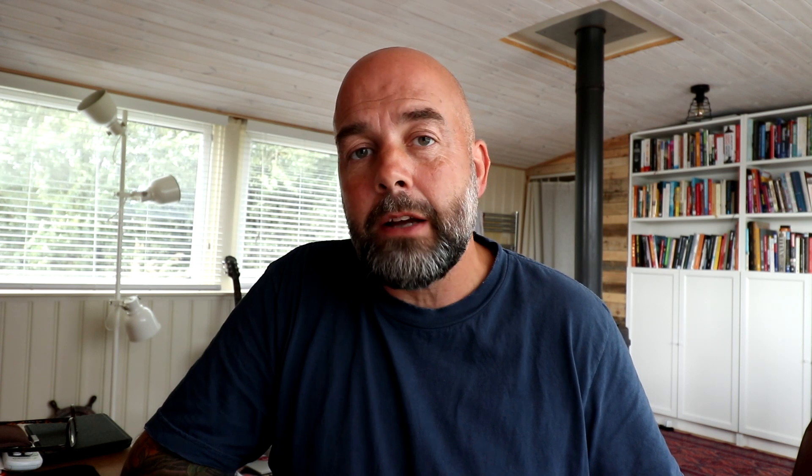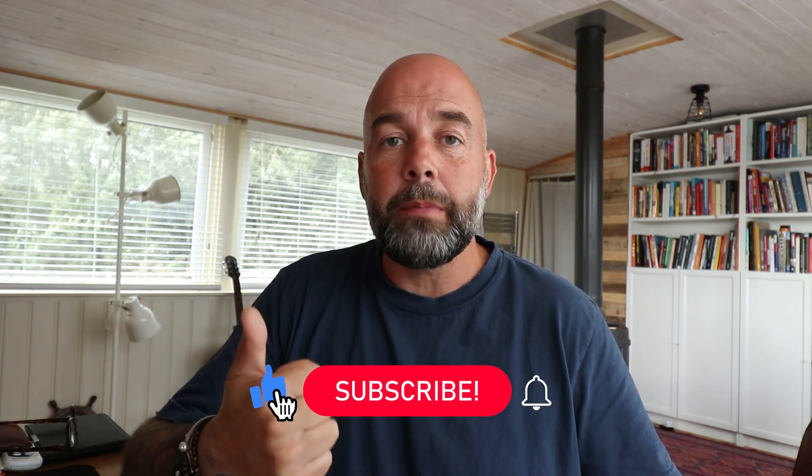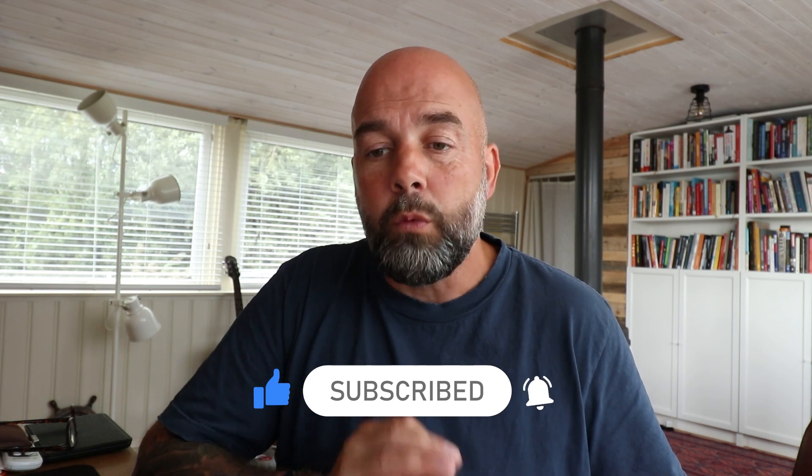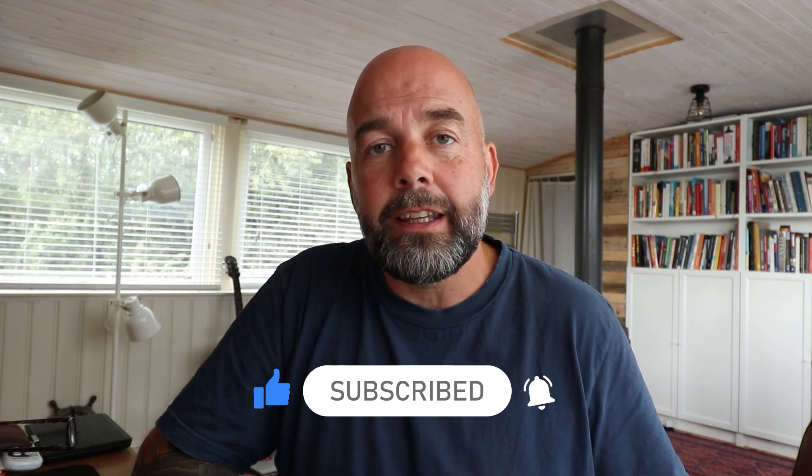Now if you've not been here before, my name is Paul Miles and I do videos on how to make it, keep it, grow it — and that's your money I'm talking about. If you like videos like that, give it a thumbs up, make sure you hit the subscribe button and smash that notification bell to receive notifications when I produce more videos like this.